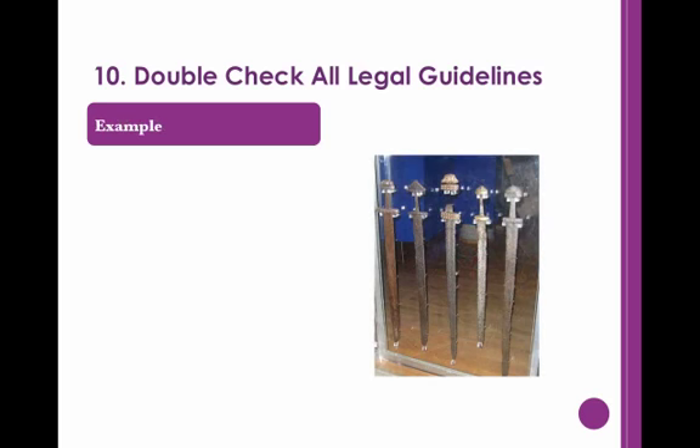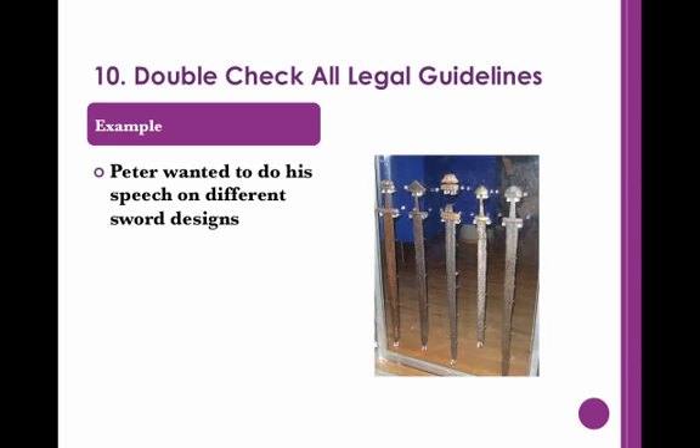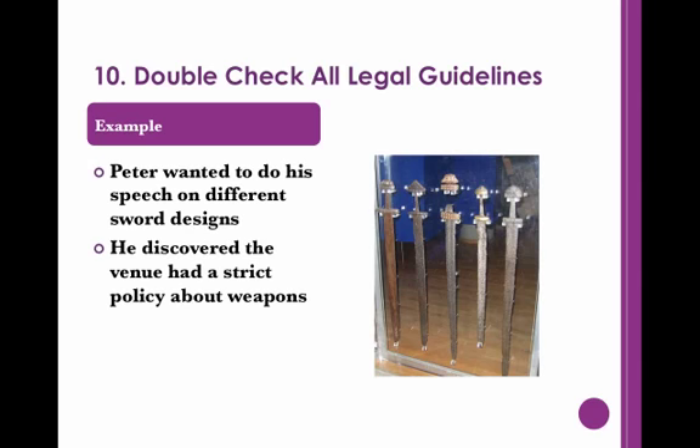Peter was planning out his speech on different sword designs. He really wanted to show off some swords from his collection, but was unsure if that would be allowed. After researching the local rules, Peter found that the building had a strict policy against blades, so he decided to display photos of his collection instead.